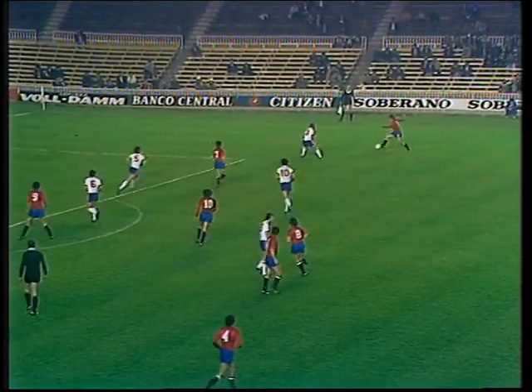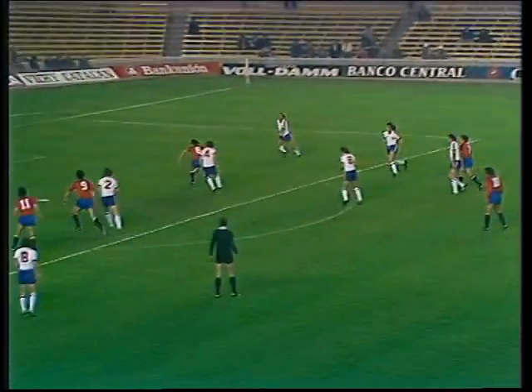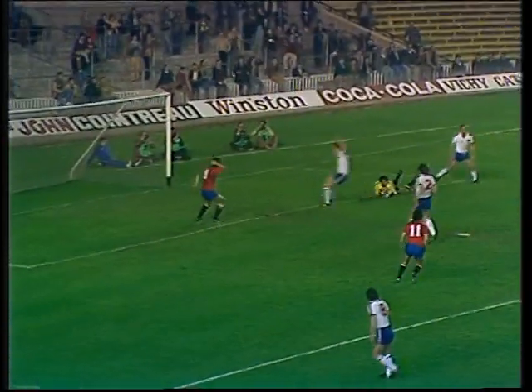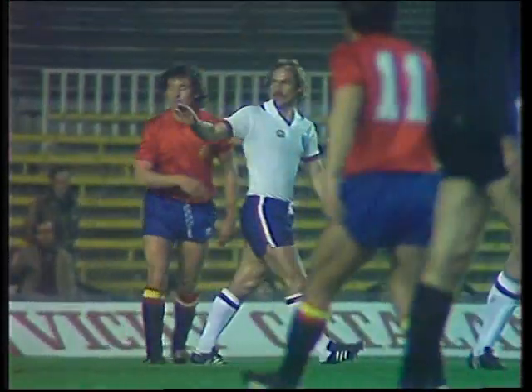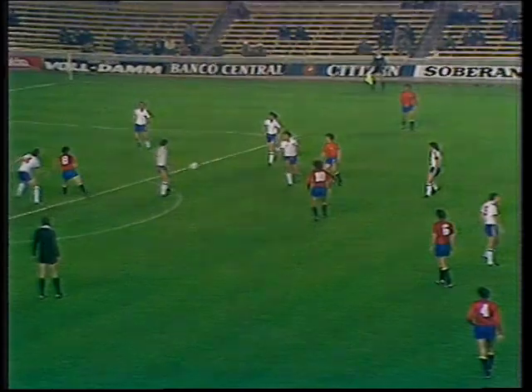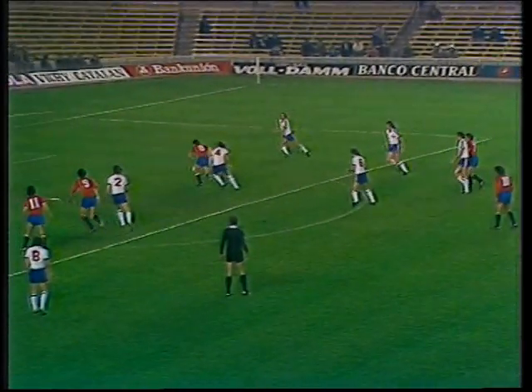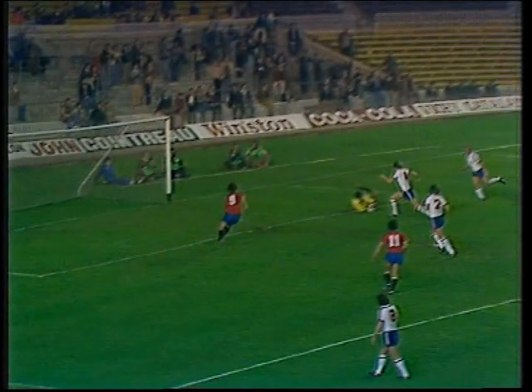This looks a more promising move being made here by the Spaniards. A little flick through there and Shilton saves — the final shot was a poor one by Saura. They worked a very good opening there, Spain — that little flick through to the Valencia man Saura — but what a weak finishing shot, easily held there by Peter Shilton.